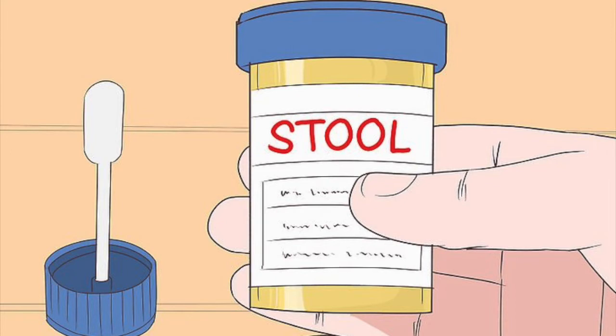Examine your stools. One way to tell if you have a tapeworm is to examine your stools for pieces of the worm. If you notice any particles that look like grains of white rice, then you may have a tapeworm infection. These small white segments contain eggs from the tapeworm.